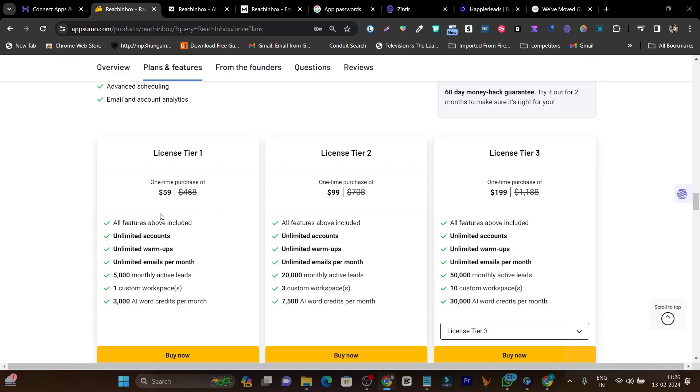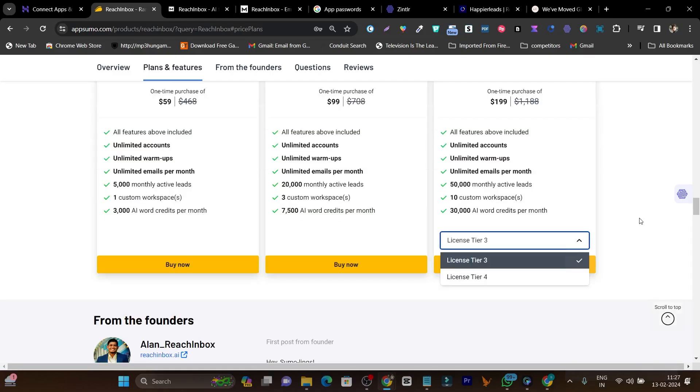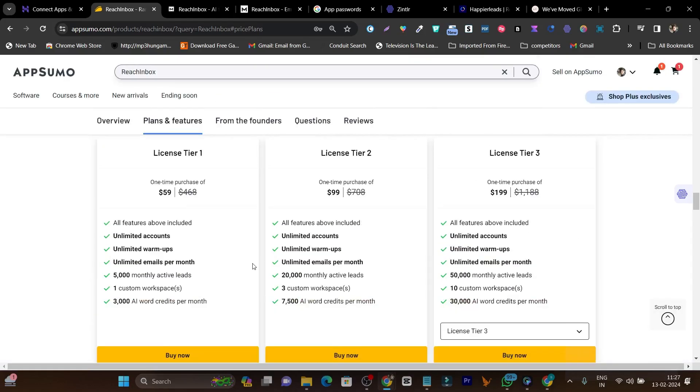If you're an individual just starting out with cold email outreach, the tier 1 plan is good for you. But if you're at an advanced level, I suggest going with tier 3 or higher plans, because if you're scaling your cold outreach campaign, the lower-tier credits will burn up fast and you'll regret it.